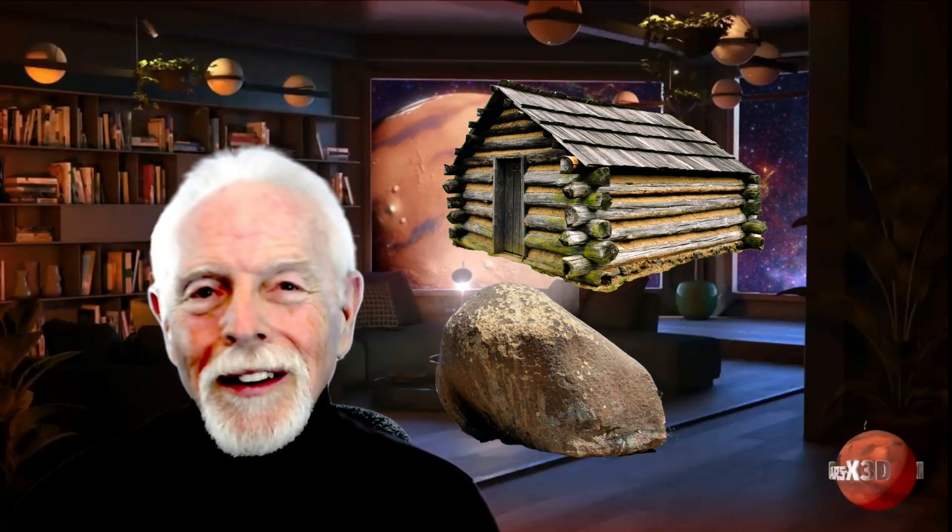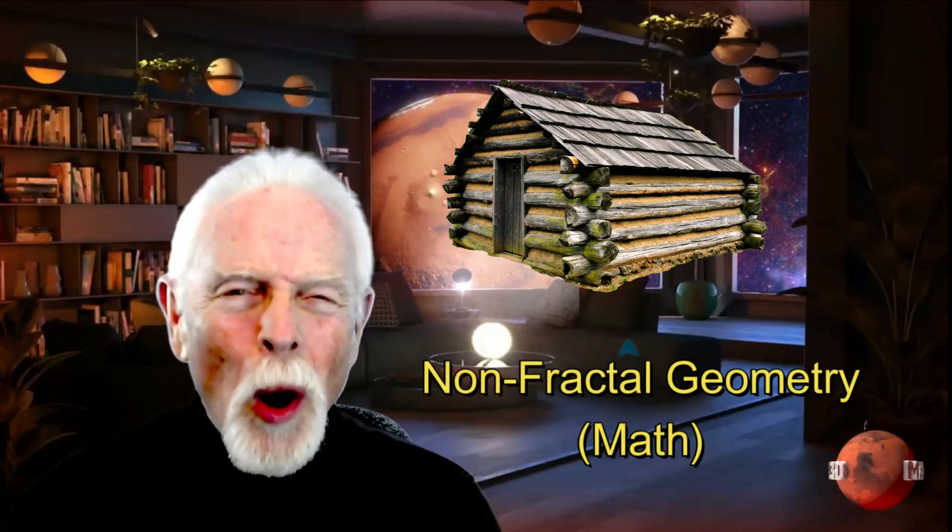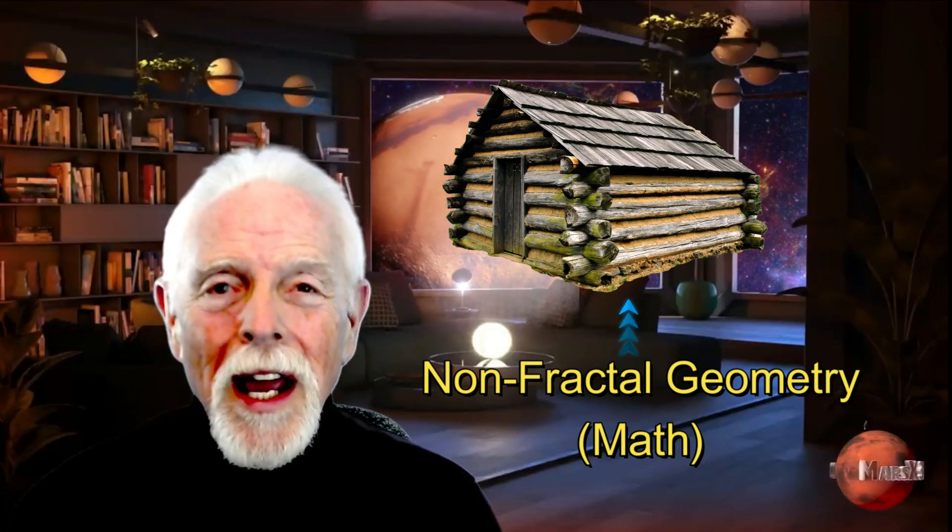These are things that we believe are the very best evidence of a past civilization. Non-fractal math is a whole number divided by fractions, like you see here — a cabin. Fractal, by contrast, is a fraction dividing into a fraction, which gives you all of the textures and shapes and geometries that we see in natural objects, like this boulder. So non-fractal is always a sign of intelligent agency, no matter where you find it. And the problem is, we find a lot of it on Mars.